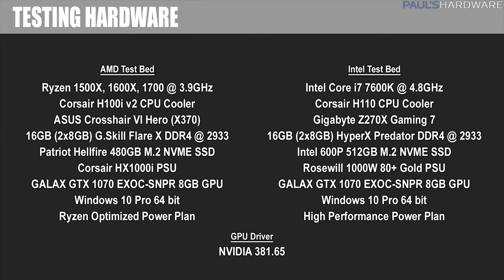For the Intel system, I have the Gigabyte Z270X Gaming 7 motherboard. For cooling, I have the Corsair H110 liquid CPU cooler. For memory, I have the HyperX Predator 3200-speed kit, again set to 2933 with the timings I already listed. For storage, I have the Intel 600P NVMe SSD in the 512GB version.